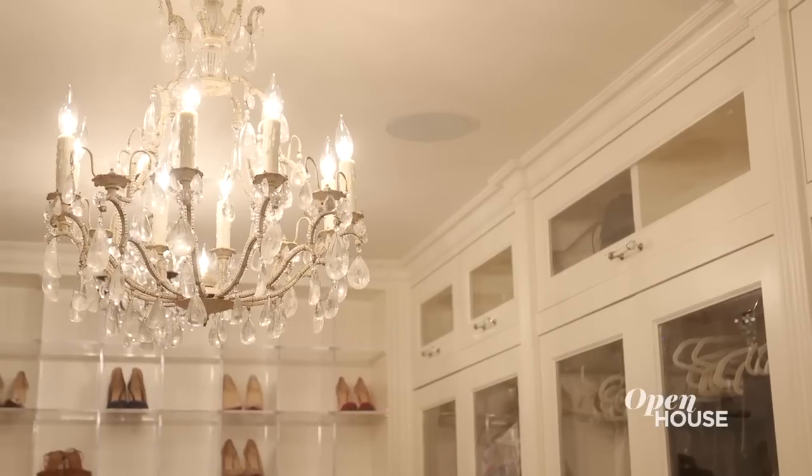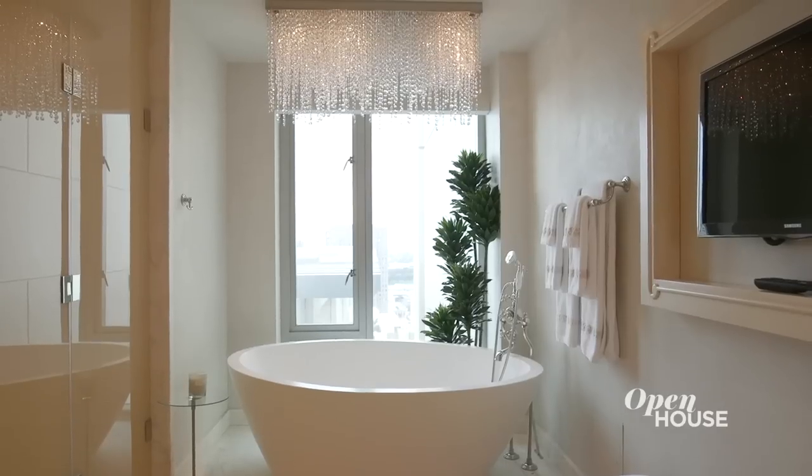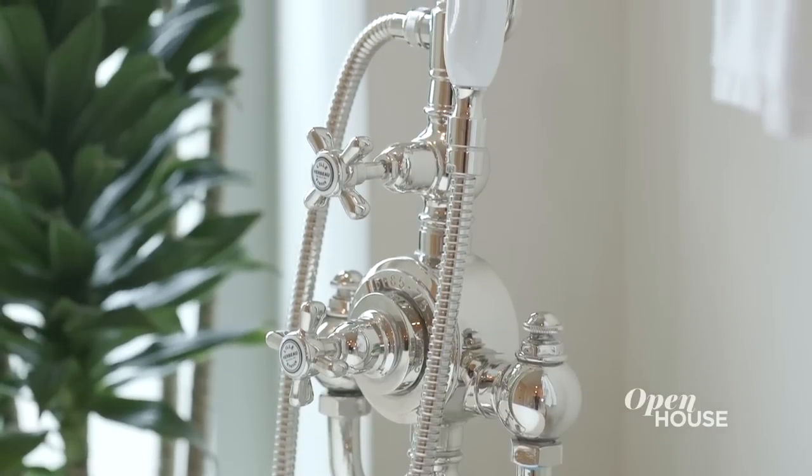There are three chandeliers, and when you turn around and go out of the closet and into her bathroom, you have a world of jewels on the ceiling. In this freestanding tub, you can spend your sunsets soaking away the day, relaxing. It's truly romantic.